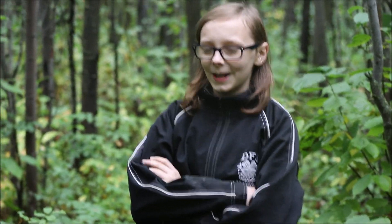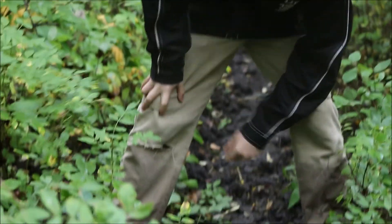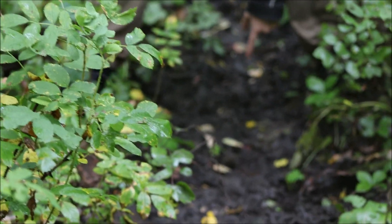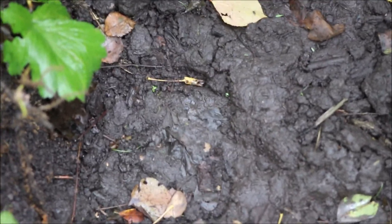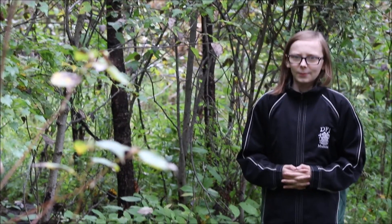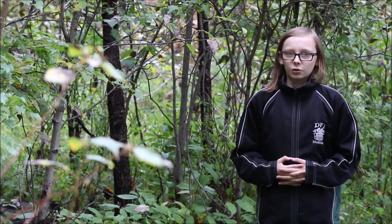Looks like we found some bear prints — you see right there? Nice big paw print. Next time we come out here we're gonna have to bring some bear spray and take extra precaution.